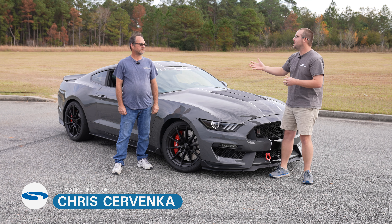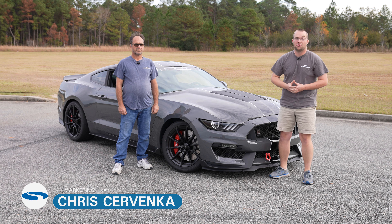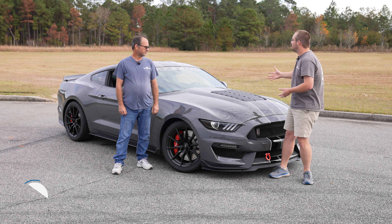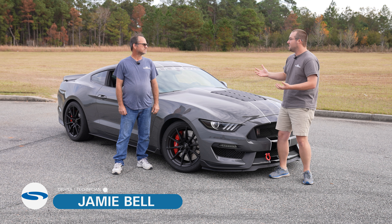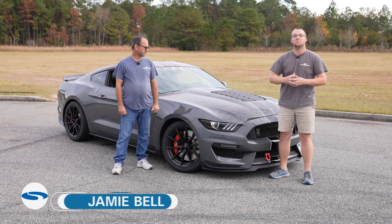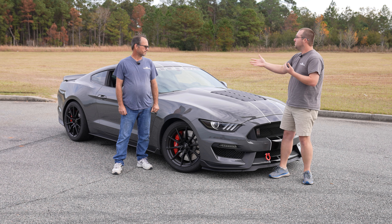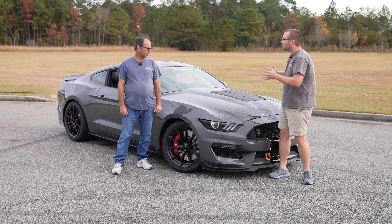Hey guys, it's Chris from Steeda. We have Jamie here, our head tech at our Valdosta facility, as well as our in-house autocross driver. We have the Steeda GT350 — really excited to get out to an SCCA national tour event right here in Moultrie, hosted by the Red Hills region. What have you done to this car to get it ready for this weekend?